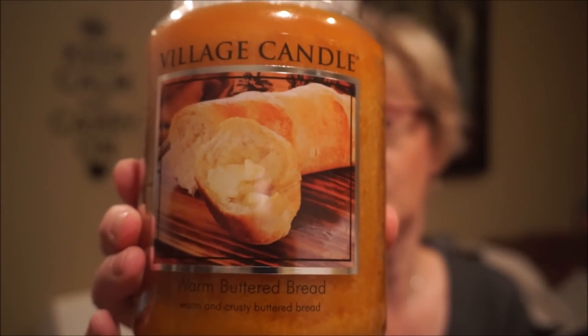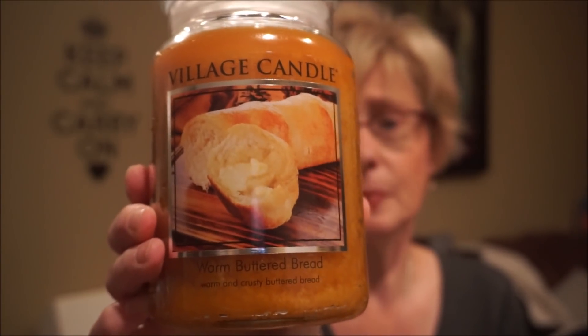These are 26 ounces instead of the 22 ounces like Yankee, and this does smell like buttered bread — heavy on the butter. It really smells good. So if anyone's tried this, let me know about the throw. I won't order too often because it is pricey, but I've always really wanted to try that one.